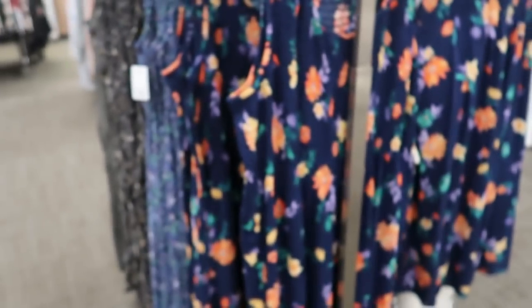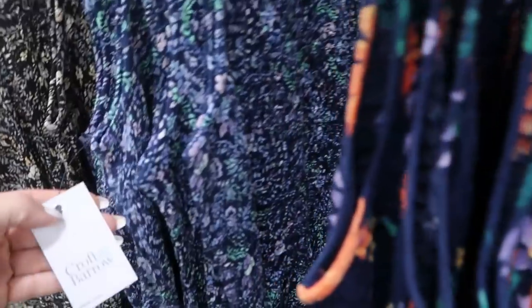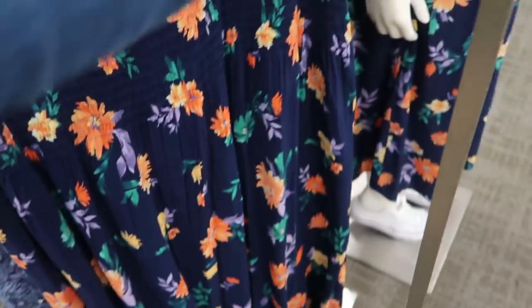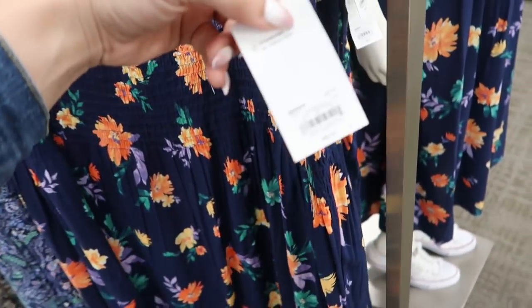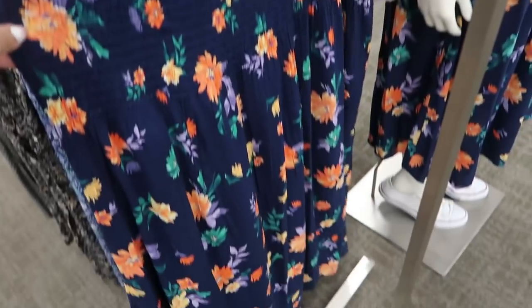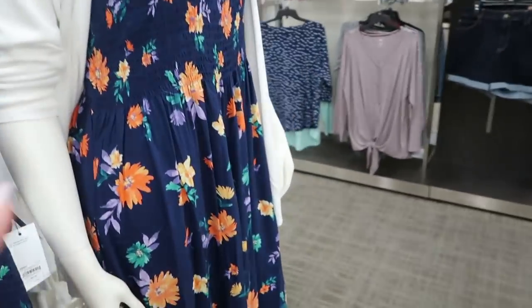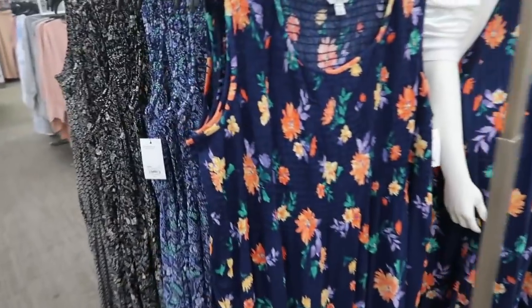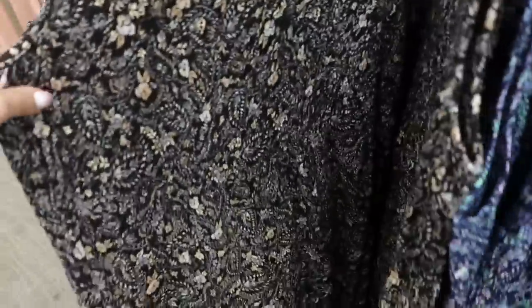They also have from Croft and Barrow these smocked dresses, buy one get one half off, normally $50. There's a blue print also shown on the model, plus blue lavender, mint, and black floral. They feel really nice and lightweight with smocking on top.